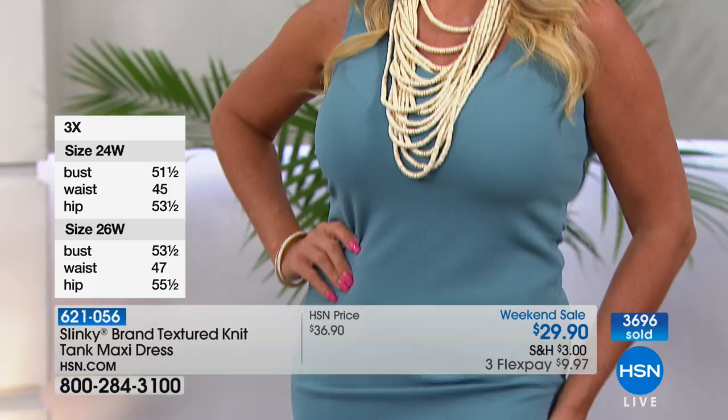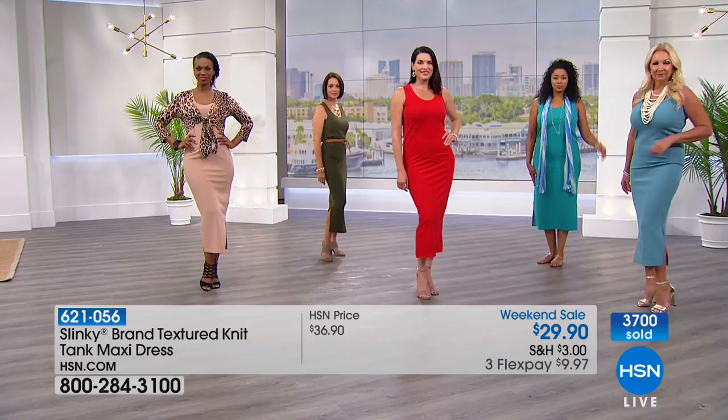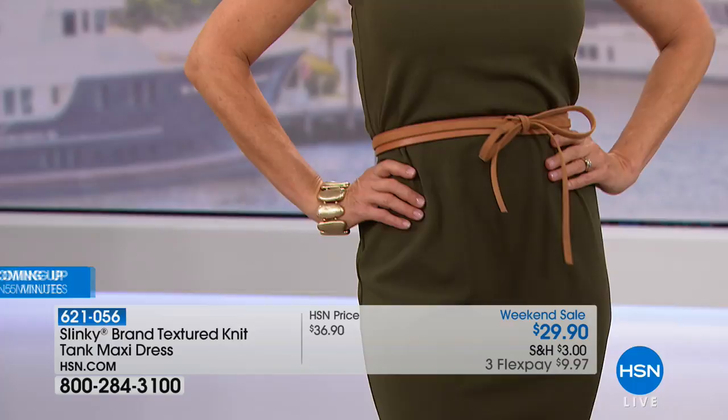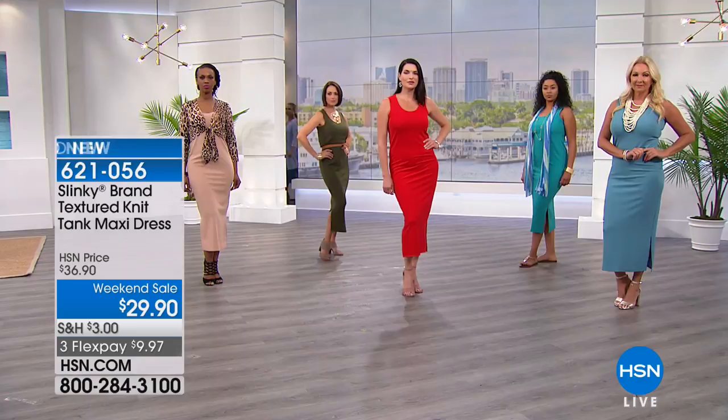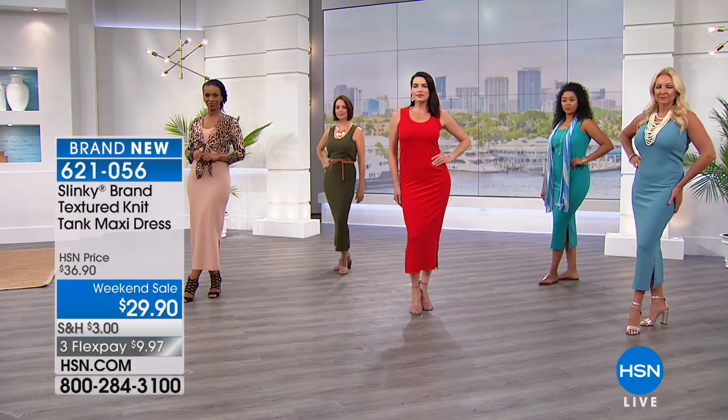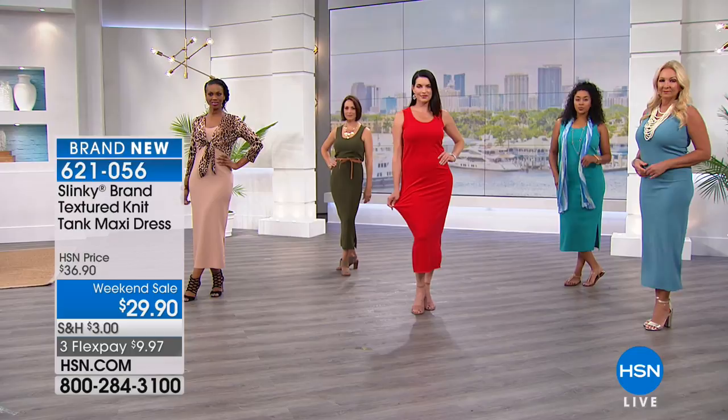To have clothes you can wear 12 months out of the year, from day to evening, dress them up and down, and change the look just by how you accessorize — over 3,700 already today, and this is only the second airing. Under $30 is the price we normally do for a slinky tank, not a maxi dress. Olive and taupe right now are most limited across the board, so if you'd like either of those colors we're starting to hear certain sizes are getting close to sell-out.